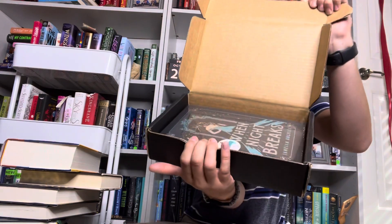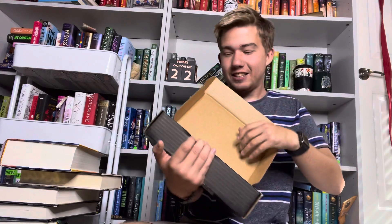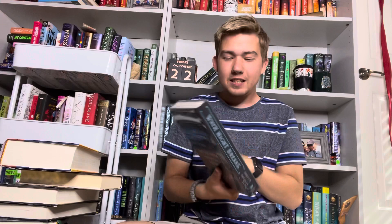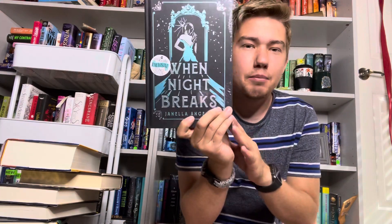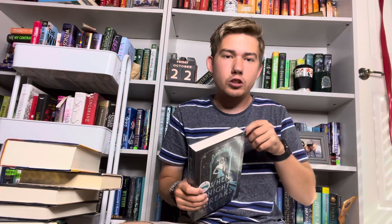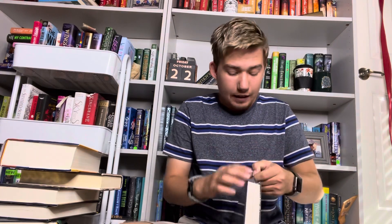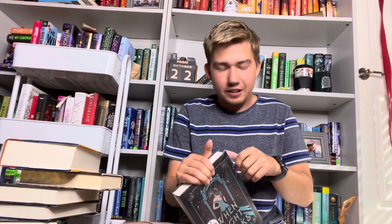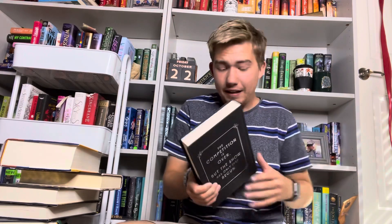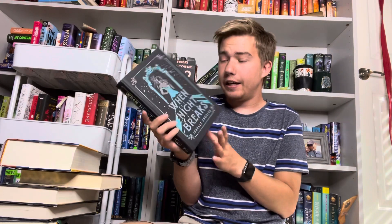It's here! It's When the Night Breaks by Janela Angels. This is the second and final book in this duology, so I'm hoping I'll like this one a lot more — because if not, I'm going to be so sad, because these are such pretty editions. We have When the Night Breaks by Janela Angels — it says 'the competition is over but the show has only just begun.'